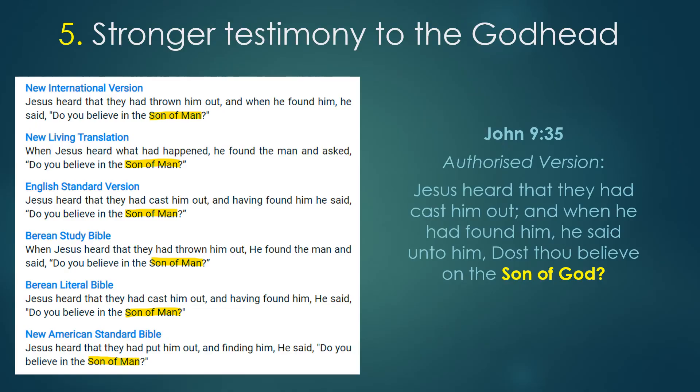Number five. The Authorised Version has in many instances a greater testimony to the triune Godhead. An example is seen in John chapter 9 verse 35. Most modern translations refer to Christ as the Son of Man. The Authorised Version records that he is the Son of God.